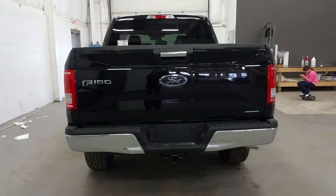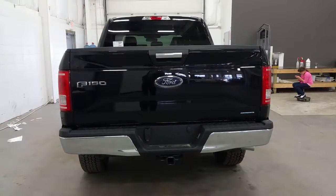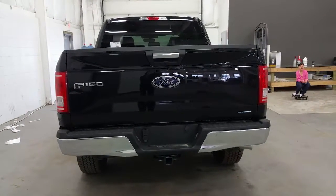At the rear of the Ford F-150 we have your backup camera and the trailer tow packaging with seven and four pin electrical.